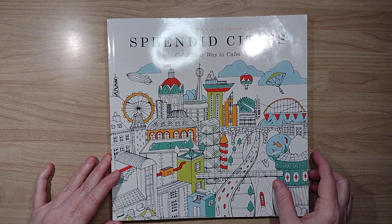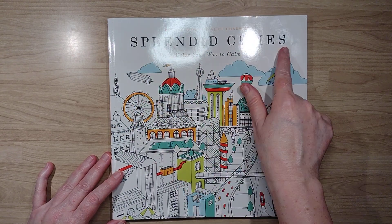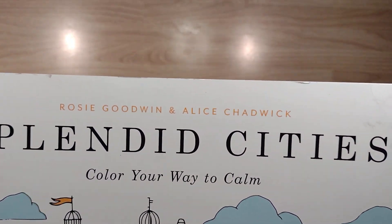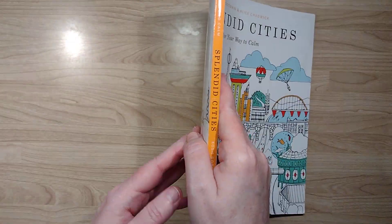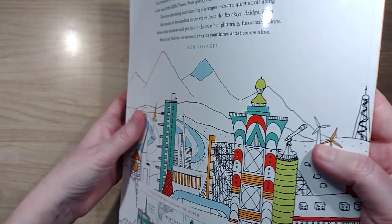Hello and welcome to my channel. My name is Doodle Robot and today I'm going to do a flip through of Splendid Cities: Color Your Way to Calm by Rosie Goodwin and Alice Chadwick. It's about a 10 by 10 book, maybe a little more than a quarter of an inch thick.